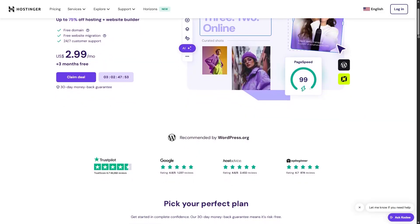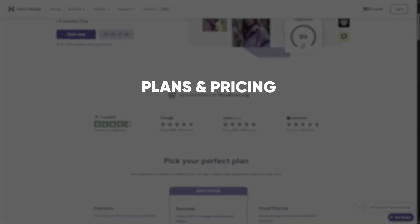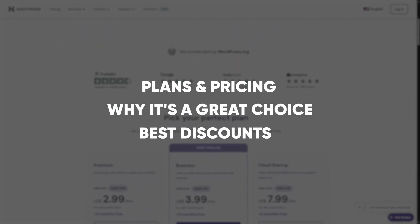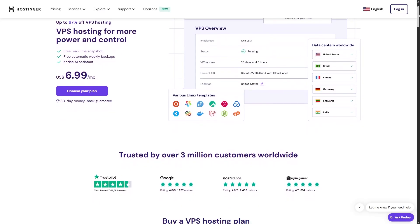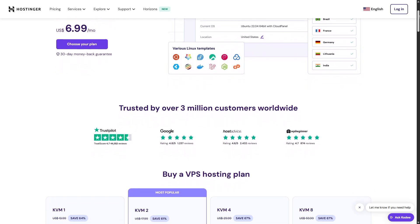What's up guys, welcome back to the channel. Today we're diving into Hostinger's VPS Hosting. I'm going to walk you through what it offers, why it would be a great fit for your website, and how you can grab the best discounts available on all of their plans. So if you're looking for reliable VPS hosting at a price that won't break the bank, make sure to stick around until the end of the video.